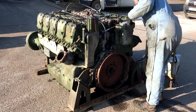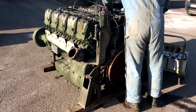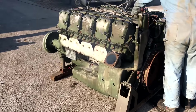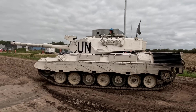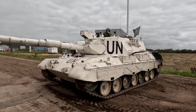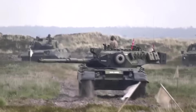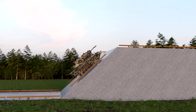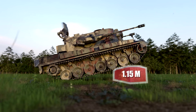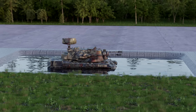This air defense system is powered by an MTU MB838 CA M500 10-cylinder multi-fuel engine giving 830 horsepower at 2,200 rpm. It has the same suspension and tracks as the Leopard 1, with seven dual light metal rubber-tired road wheels, drive sprocket at the rear, idler at the front, and four track return rollers on either side. It can climb a gradient of 60 percent, a vertical obstacle of 1.15 meters, cross a trench of 3 meters, and has a fording depth of 2.5 meters.